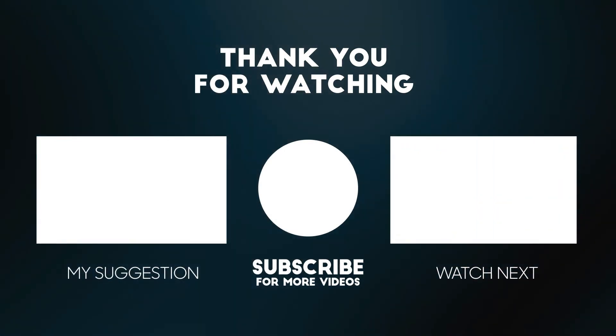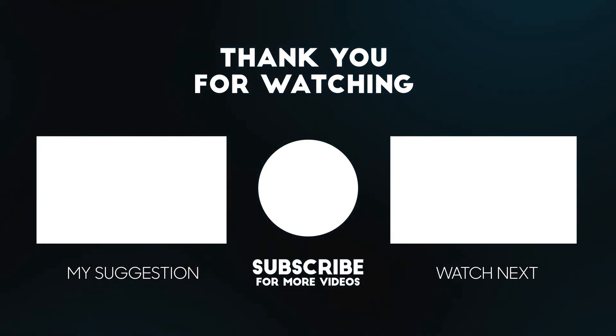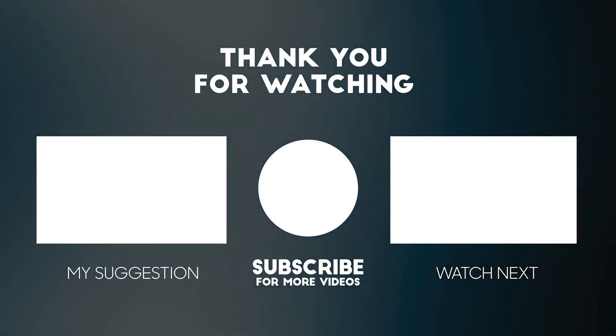If you enjoyed this video, please consider subscribing to our channel for more videos like this one. Also, if you liked it, please consider giving a thumbs up.